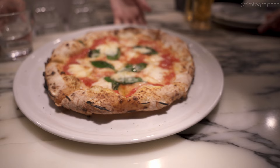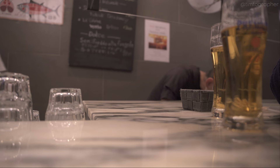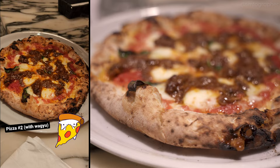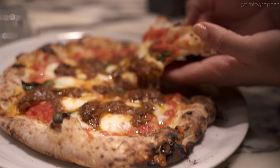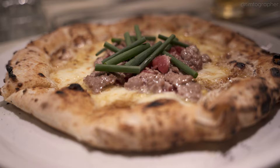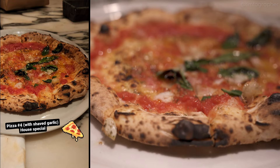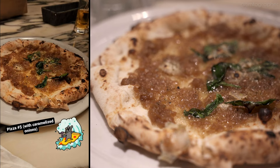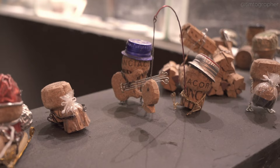First up, the classic margarita with mozzarella and basil. Next, Ozaki beef — that's right, Wagyu pizza. Then an interesting Japanese fusion, topped with seared tuna. The house special with hand-shaved garlic. Just look at that crust. And finally, a sweet caramelized onion pizza. So, incredibly delicious food — 10 out of 10, recommended every single time. The crust was spectacular and the quality was unmatched. You gotta check this place out.